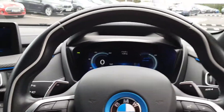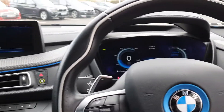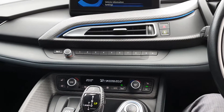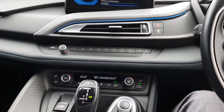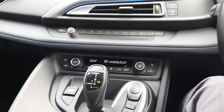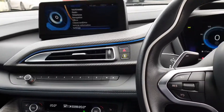You have the heads-up display, automatic wipers, fully electric windows, customizable ambient lighting, the pedestrian safety system, the BMW SOS service system, CD player, keyless push button start ignition, the electric e-brake, and many other extras.